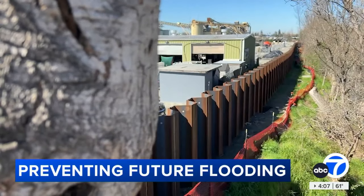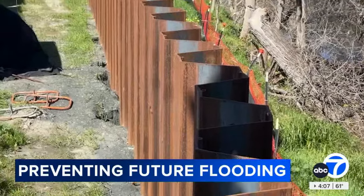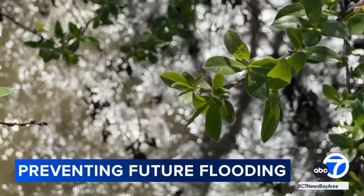A large stretch of the walls are installed near Berryessa. They stand between 3 to 10 feet tall depending on the creek capacity in that area. What you don't see is the 30 feet of reinforced steel below the surface, providing a strong force to keep floodwaters at bay.